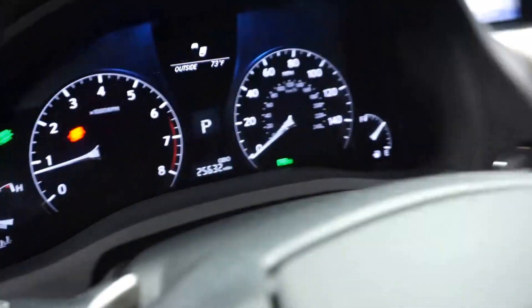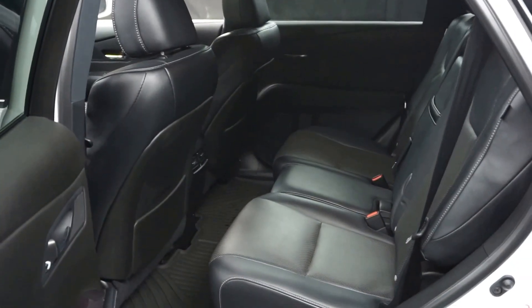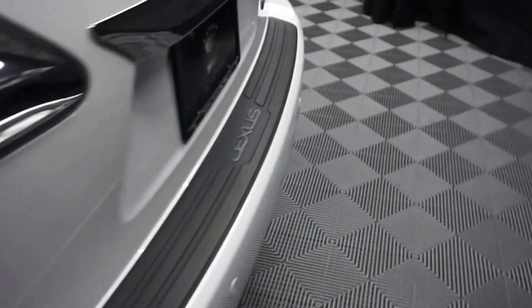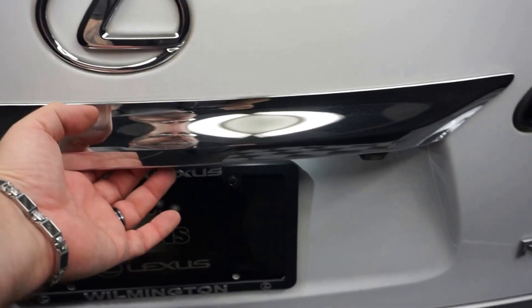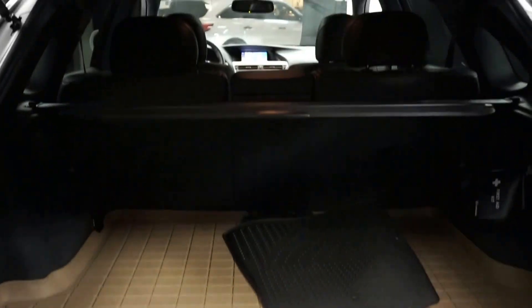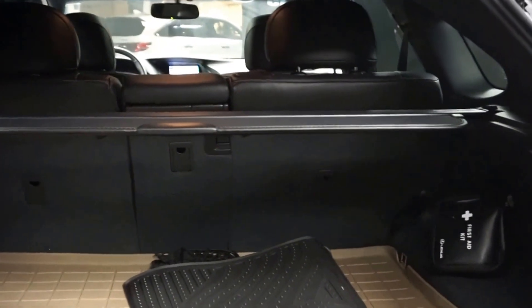And 25,000 miles. There's your sunroof. There's your back seat. F-Sport wheels. Plenty of room back here in the trunk, and a power rear door.